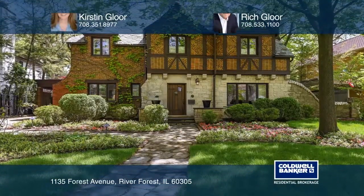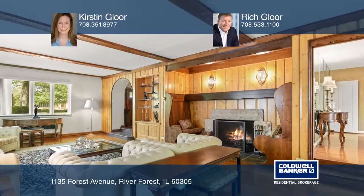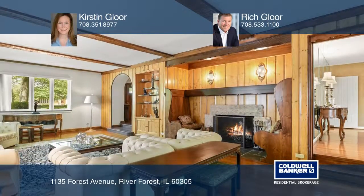This stately French Normandy Tudor is both gracious and serene. Built in 1930, this five-bedroom, three-and-a-half-bath home offers the exceptional style and sophisticated elegance of that era.